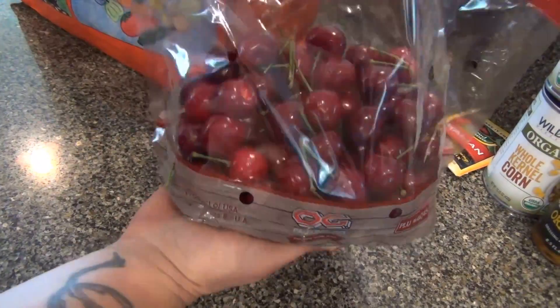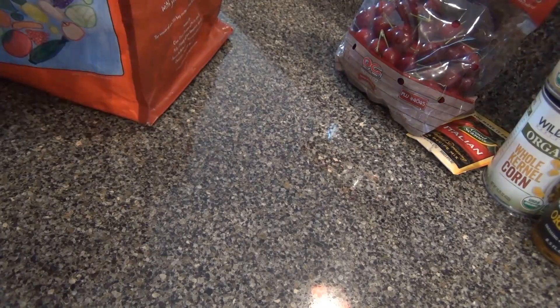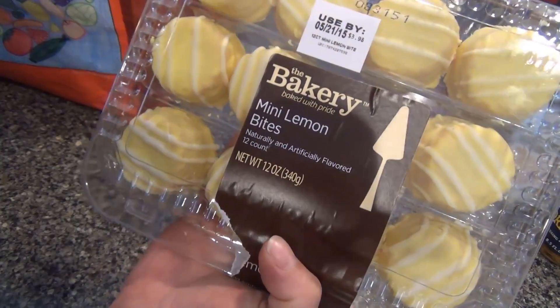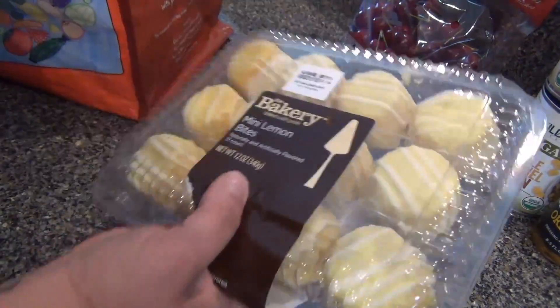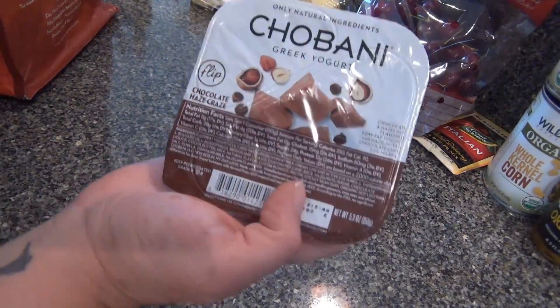They had cherries! I finished that whole batch I had — well, the family had some too. I also got these mini lemon bites — I've never bought them before. It's a little cake with lemon glaze. Dave loves anything lemon, so I got them for him to try.